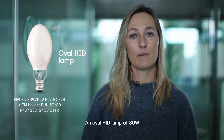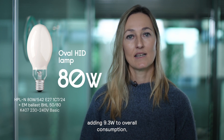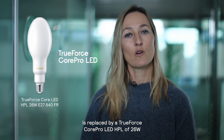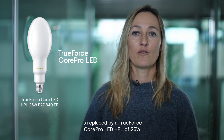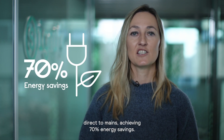A novel HED lamp of 80W operating on an electromagnetic ballast, adding 9.3W to overall consumption, is replaced by a TrueForce Core ProLED HPL of 26W direct to mains, achieving 70% energy savings.